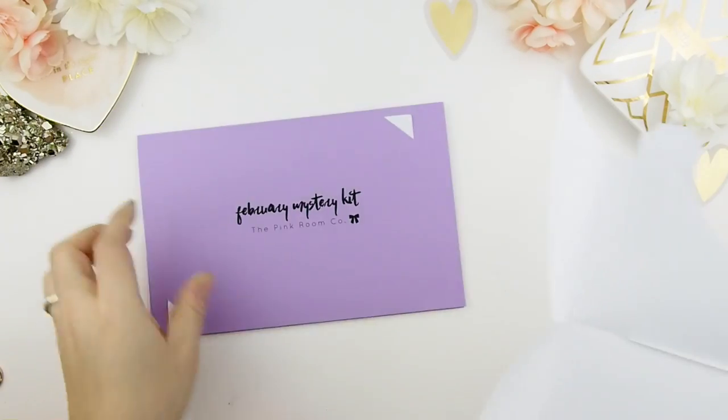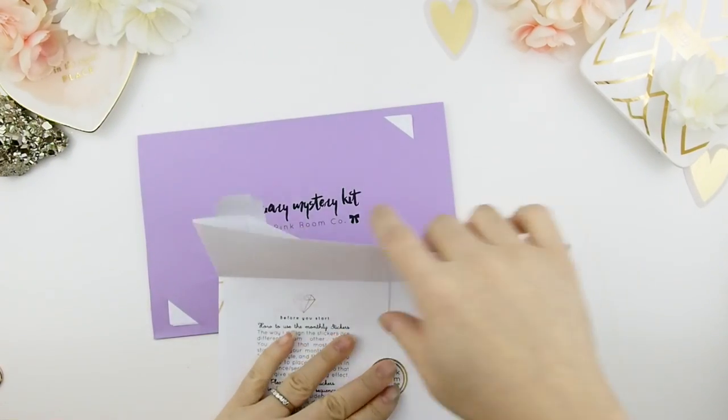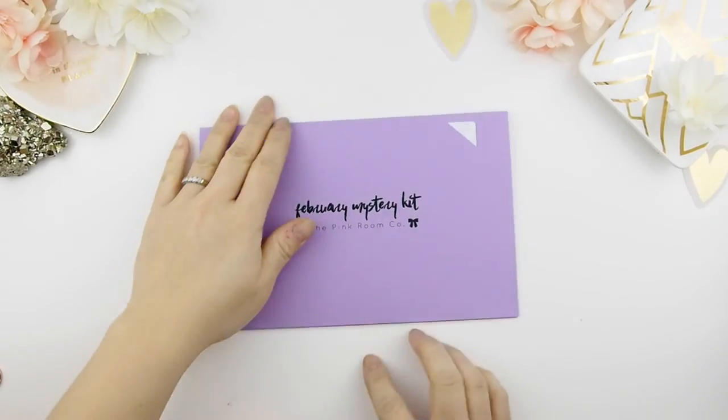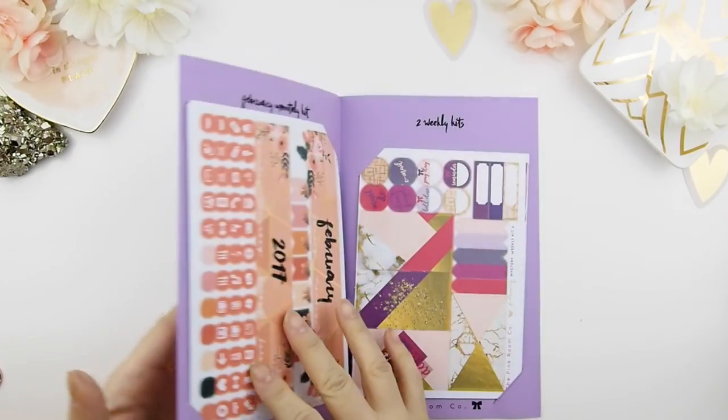Okay guys, if you don't want to be spoiled, this is your last chance because I'm opening it.